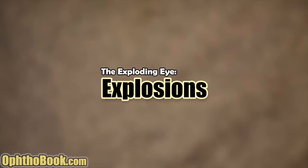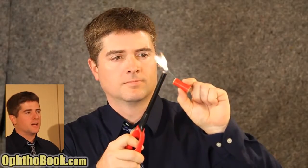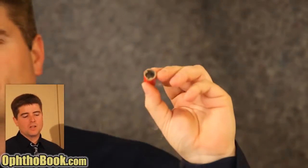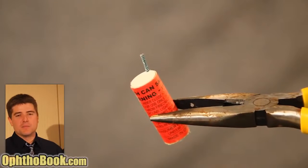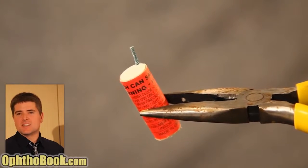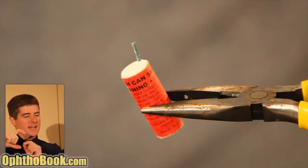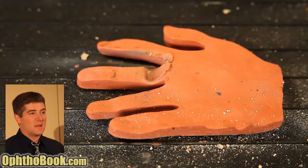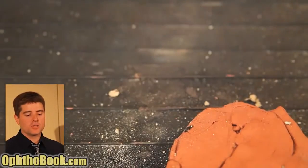Our final topic: explosive eye injuries - after all, the title of this lecture is The Exploding Eye. This device is a special effect simulating an M80, which was an explosive device invented by the military to simulate artillery fire during training exercises - it created so many injuries in the 50s that they ended up banning it. Even modern versions without as much gunpowder can create significant damage, especially if held in the hand or when you close a container around an explosive. This clay hand demonstrates how you lose fingers - a lot of damage.